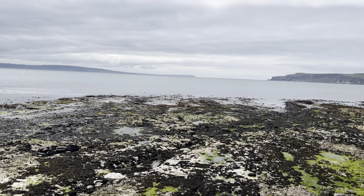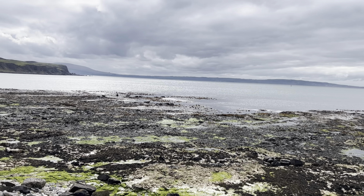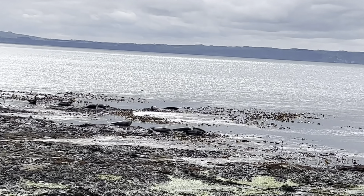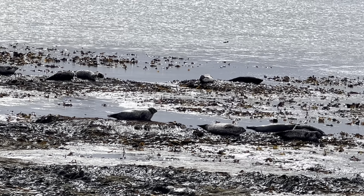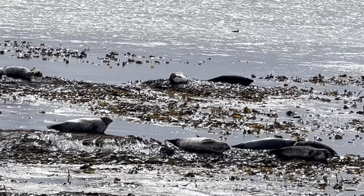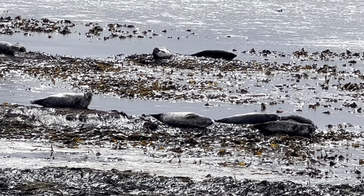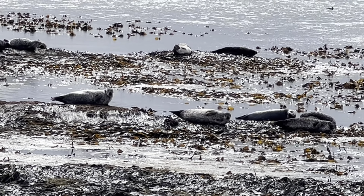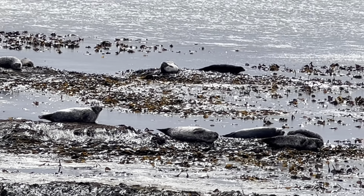Wow, look — there are some seals over there! Oh my god, this is my first time seeing seals. They look amazing, just taking a sun bath. Hello seal! Hi!